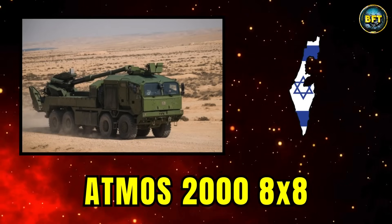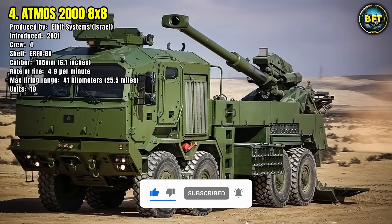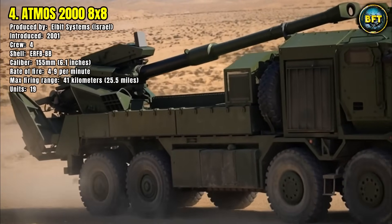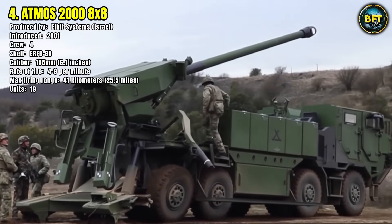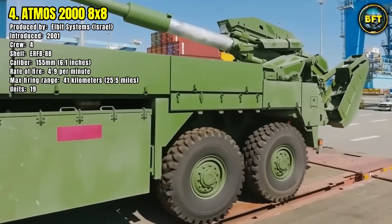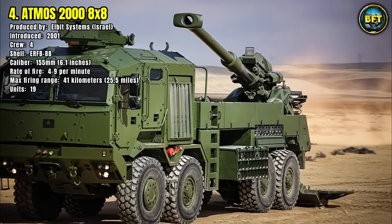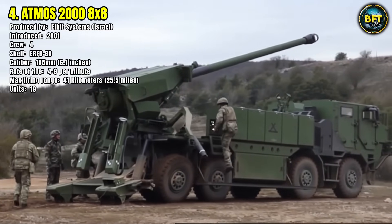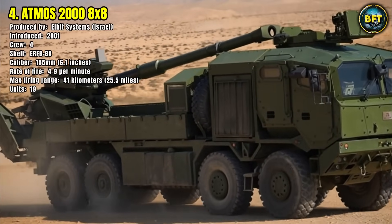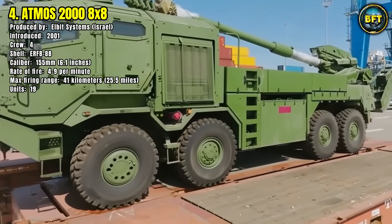Number 4: Atmos 2000 8x8. The Atmos 2000 is a highly mobile self-propelled howitzer system developed by Elbit Systems in Israel and introduced in 2001. Denmark has adopted the 8x8 variant to strengthen its artillery firepower. Operated by a crew of four soldiers, this system fires 155-millimeter extended range full-bore base bleed shells, reaching targets at a maximum distance of 41 kilometers. Its rate of fire varies between 4 and 9 rounds per minute. With 19 units currently in service, mounted on a wheeled 8x8 chassis, Denmark has a robust and flexible artillery formation capable of supporting ground forces in both defensive and offensive operations.